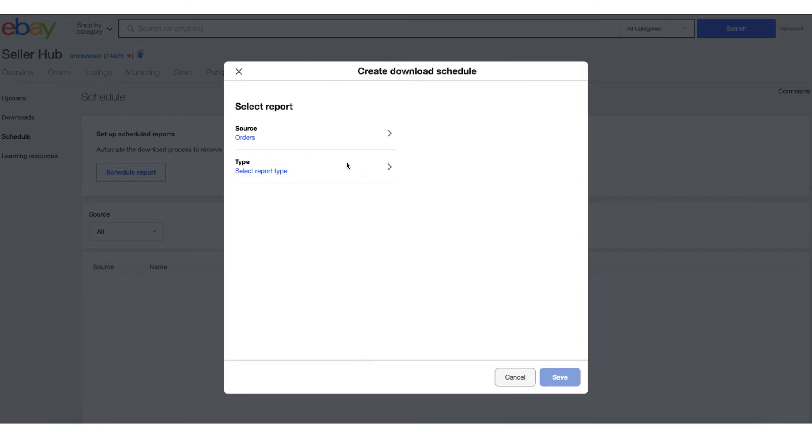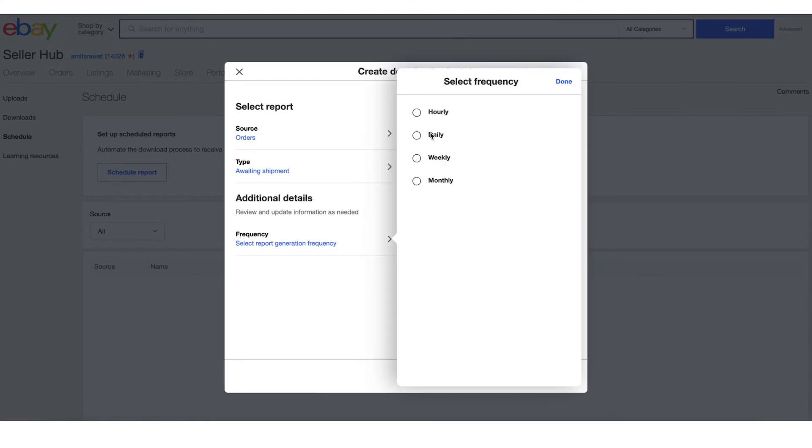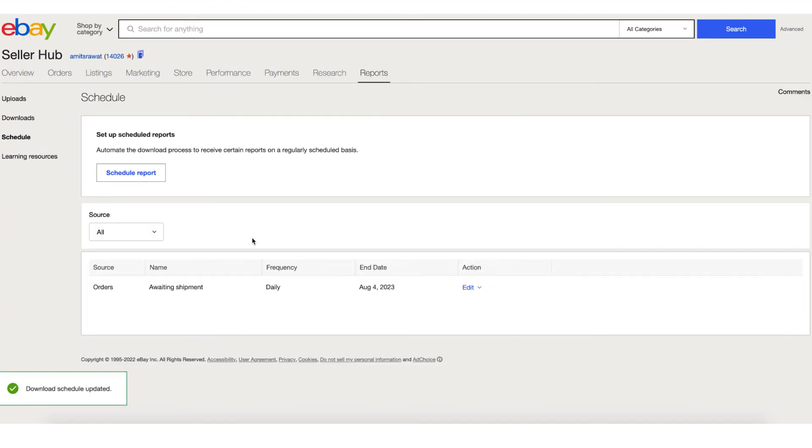Set the frequency — daily, hourly, weekly, or monthly. In our case let's say daily. Then set the runtime — for example, every day at 5 PM — and when you want the scheduling to end. Then save it. You can always edit or delete any download schedule you've created. But once you set this up, it will auto-download every day at 5 PM and keep downloading the report until the end date you've set.